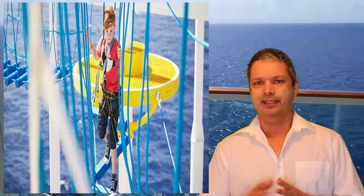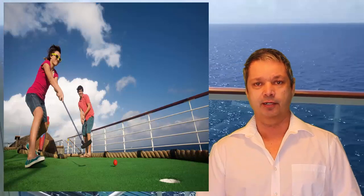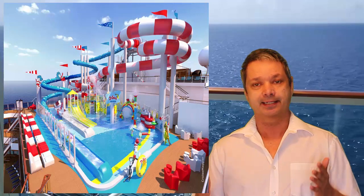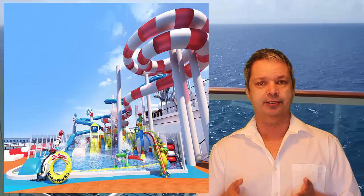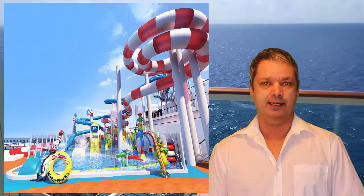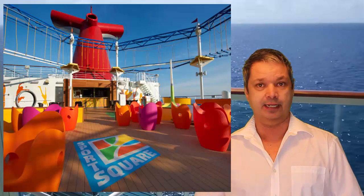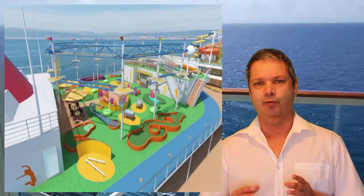For the kids, it's also got a water park — and it's not just the normal water park anymore, it's Dr. Seuss themed. It's bright, it's colorful, it's got four different slides, curling slides, two side-by-side racing slides, and lots of area for the kids to just run around and have a great time. One of the downfalls on some Carnival ships is their water park seems a little condensed, but this one looks big and spread over a good chunk of the ship.